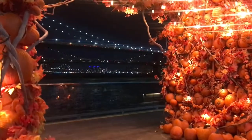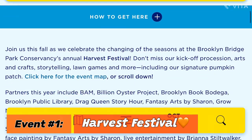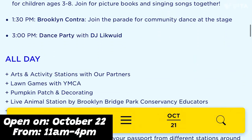Additionally, there are a few more super fun and free fall festivities coming up that are perfect for families and friends to go out, experience, and enjoy. The first set of free events is on Saturday, October 22nd. The first event is the Harvest Festival at Brooklyn Bridge Park — it's on Pier 6 from 11 a.m. to 4 p.m.